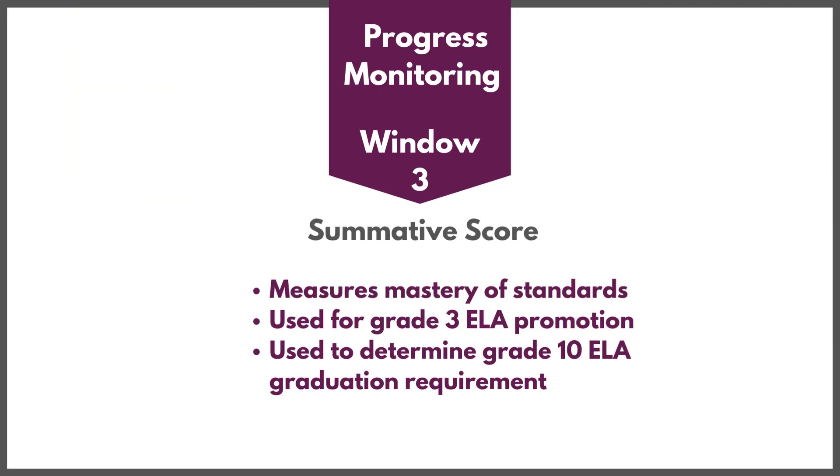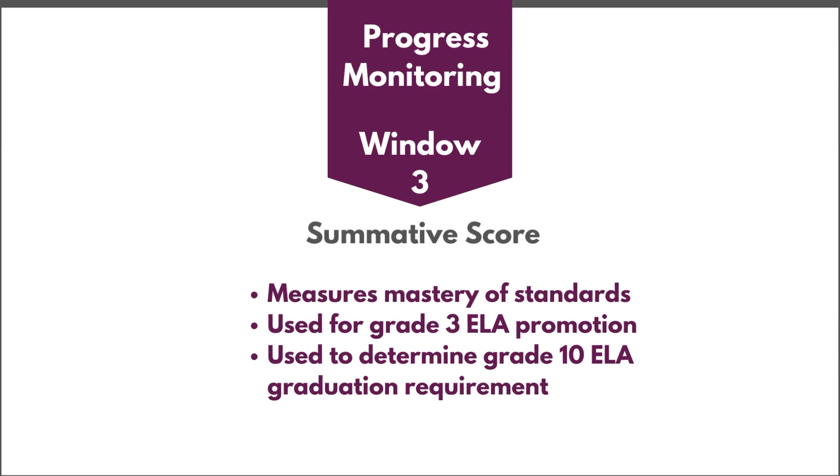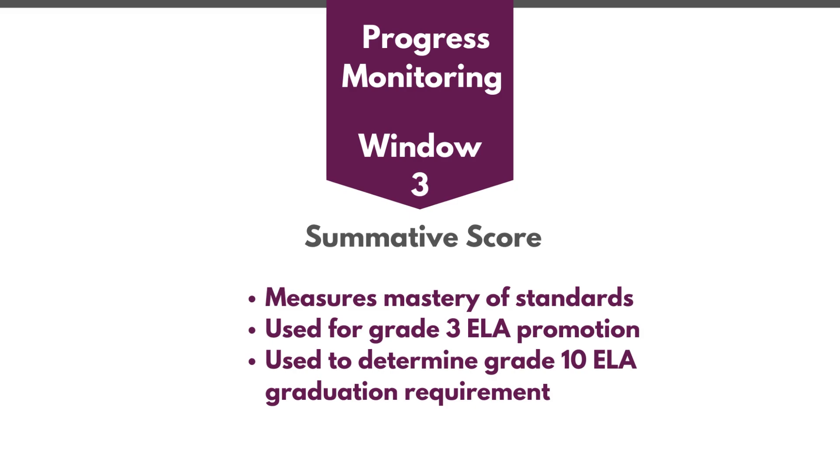PM3 is the score that will be used to determine school and district grades and will meet the grade 3 ELA promotion and the grade 10 ELA graduation requirement.